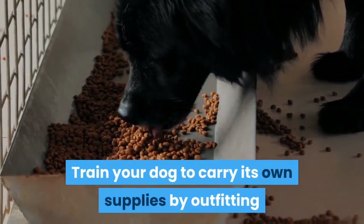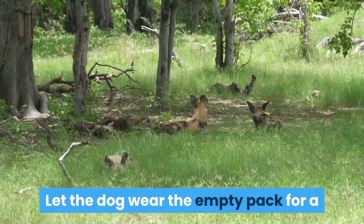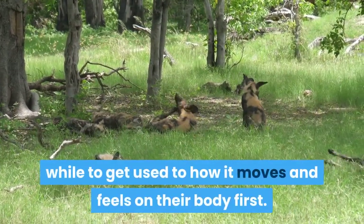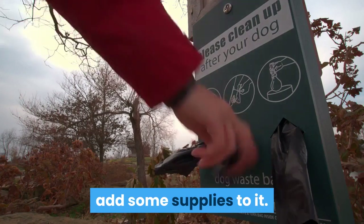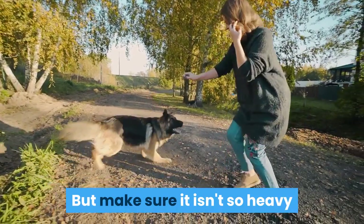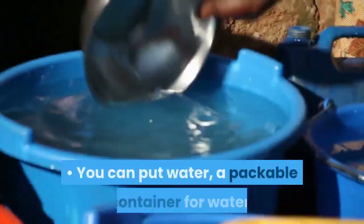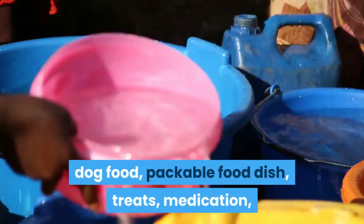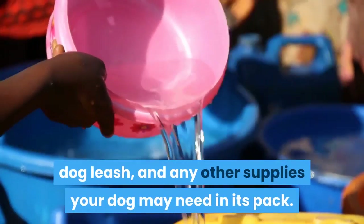Use a pack. Train your dog to carry its own supplies by outfitting it with a small pack it can wear on its back. Let the dog wear the empty pack for a while to get used to how it moves and feels on their body first. Once your dog has become accustomed to wearing the pack, add some supplies to it — but make sure it isn't so heavy that it'll overload your dog and wear it out. You can put water, a packable container for water, dog food, packable food dish, treats, medication, dog leash, and any other supplies your dog may need in its pack.